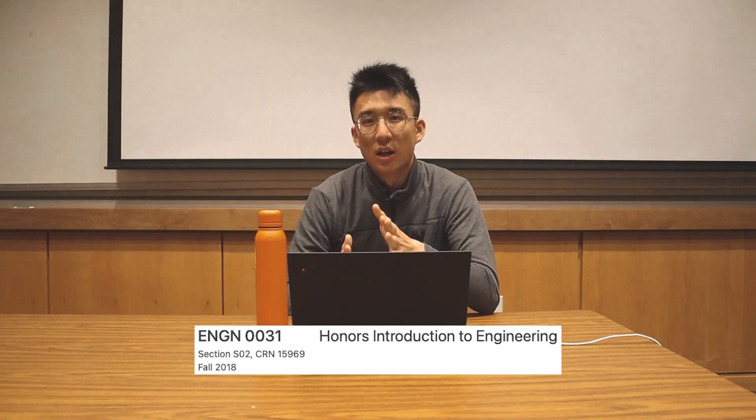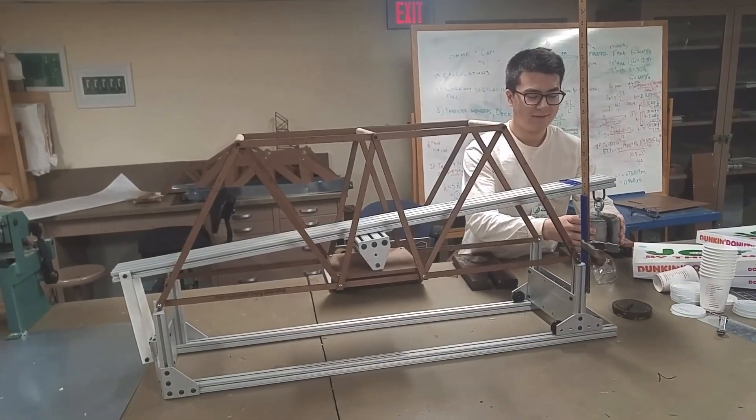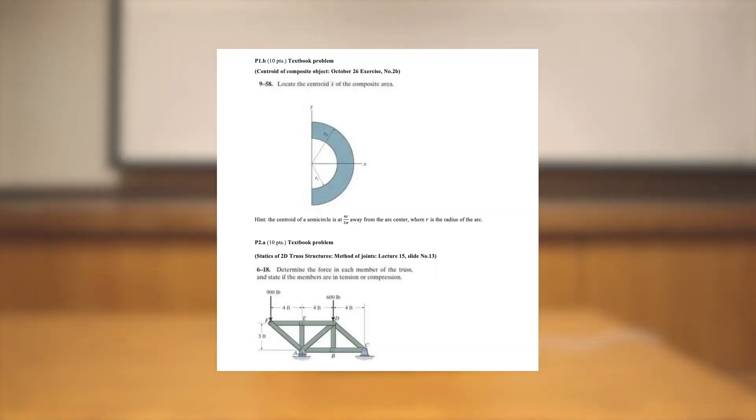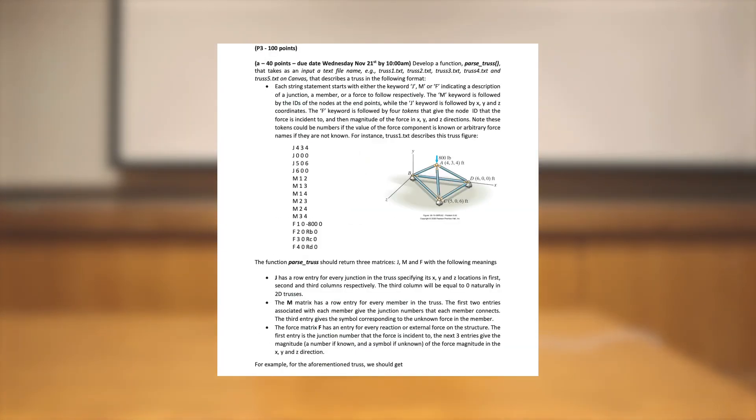The third class was intro to engineering. It was pretty poorly taught and disorganized — the professor kind of just made up the curriculum as we went along. That said, I did learn how to use SolidWorks, how to program in MATLAB, and we did a few hands-on labs in the Brown Design Workshop. In terms of curriculum, everything was pretty much just basic mechanics, stuff from high school physics.